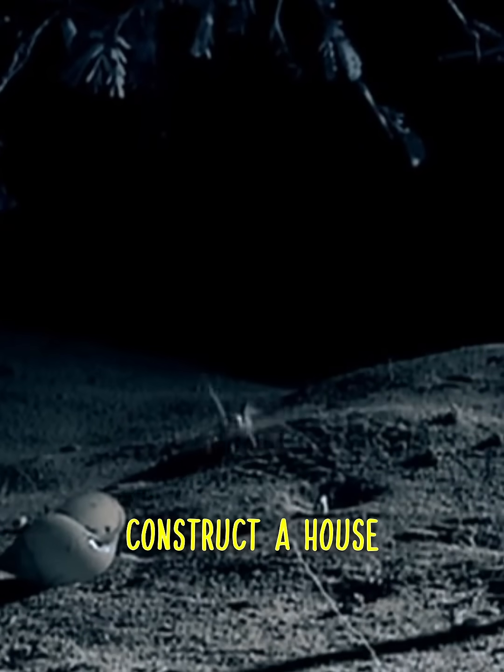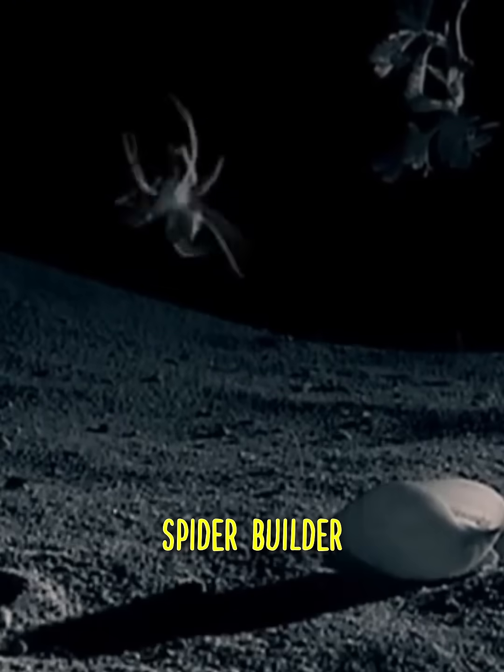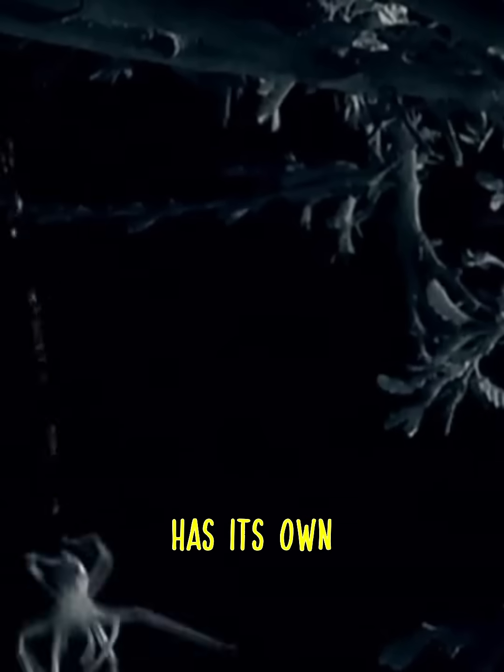Imagine a builder who decided to construct a house in mid-air. Sounds crazy? Well, a tiny spider builder does this every day, and it even has its own silk crane. Do you know what happens when a spider finds an empty snail shell? That's when the real engineering show begins.